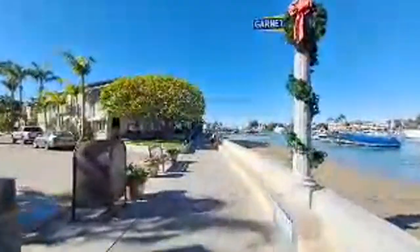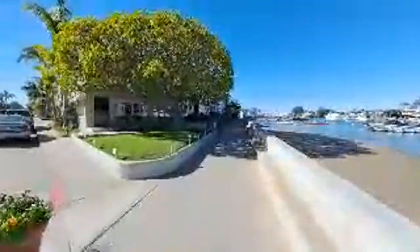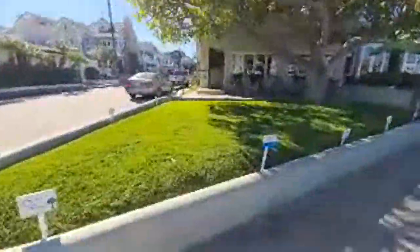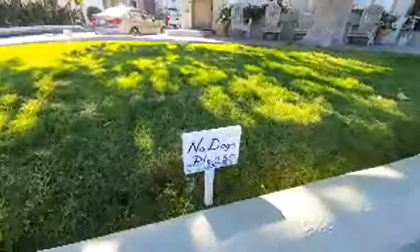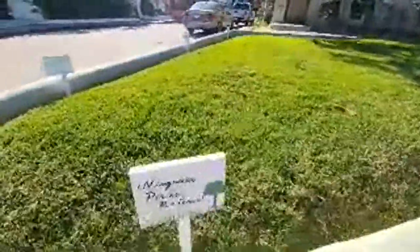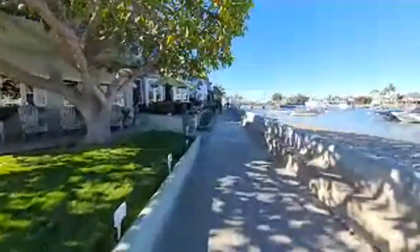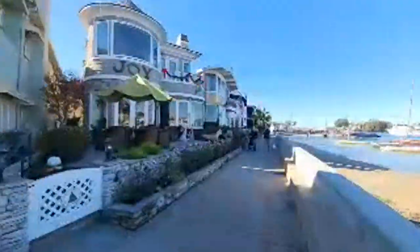There's one really tiny island coming around this bend — the whole island is private with about eight or ten houses on it, and then there's also Little Balboa Island, but they're all accessed by the same bridge. They must have a problem with dogs here — they've got a sign in English that says 'No Dogs Please,' a sign in Russian that says no dogs, and a sign in Spanish that says no dogs.